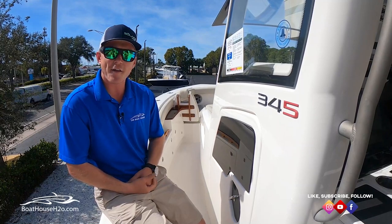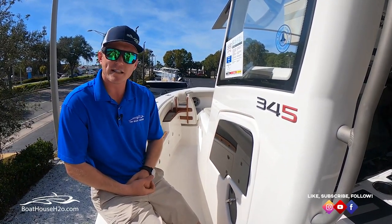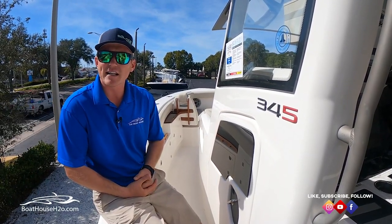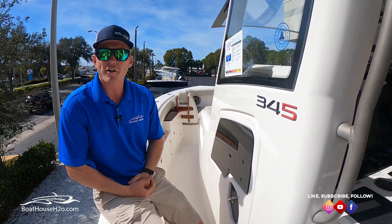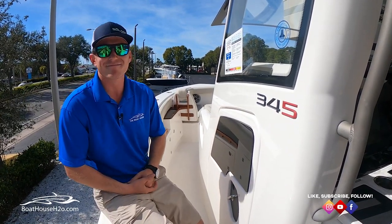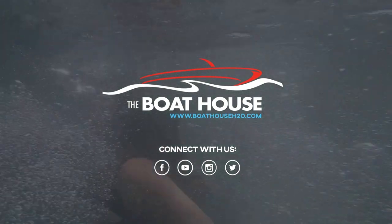If you have any other questions about this boat feel free to check us out on our website at www.boathouseh2o.com. Stop in any of our stores, talk to any of the sales team, or give us a call — we're gladly here to help you get on the water in your dream boat. Again, my name is Jeremy Ek. Thanks for joining me today.